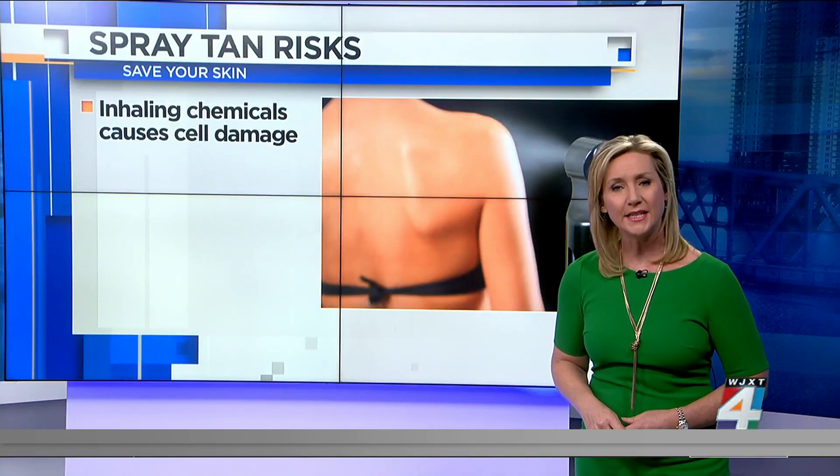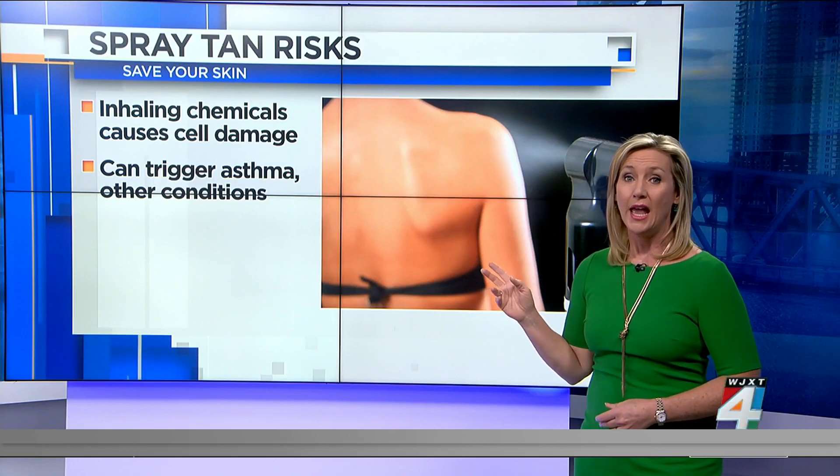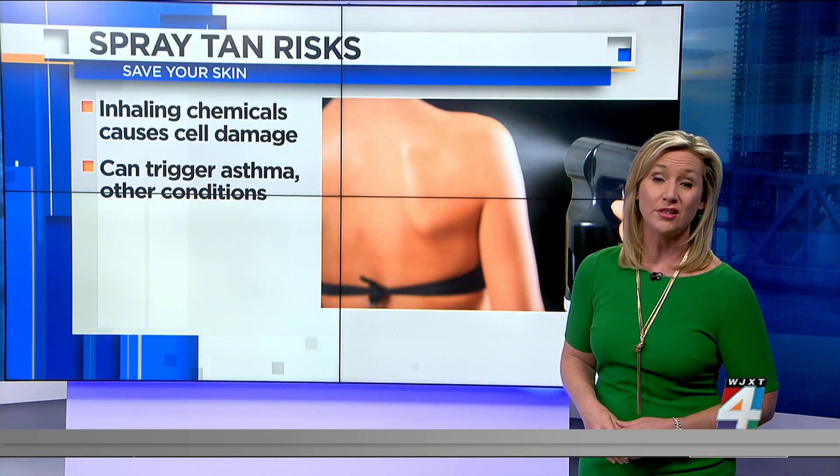Dermatologists say the biggest risk comes with spray tans. Studies show that repeatedly breathing in those chemicals can cause cell damage within your respiratory system and trigger conditions like asthma.